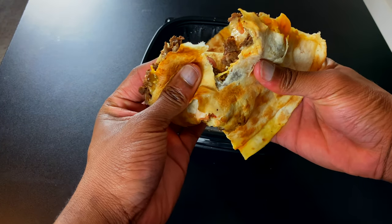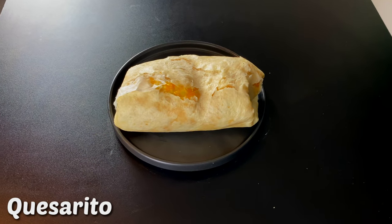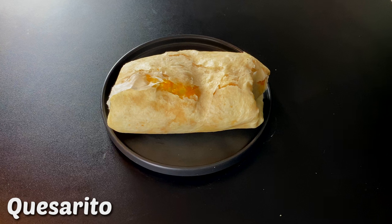This is a steak quesadilla. Quesadilla always goes with ranch. It's decent, but as I've said, Sheetz has a problem with their quality of meat, and the meat on this quesadilla tastes like dog food. I'm giving this a five.